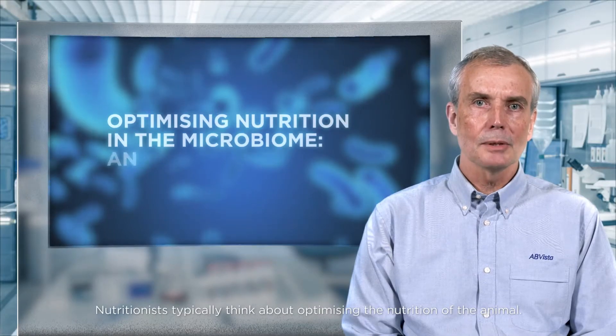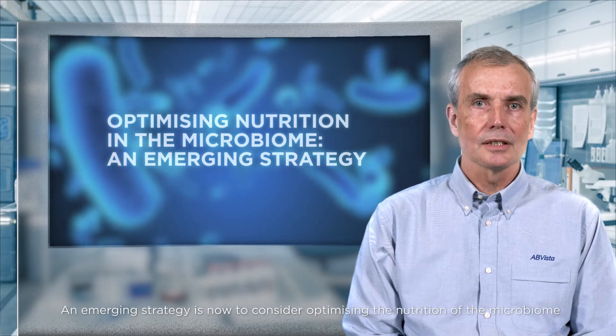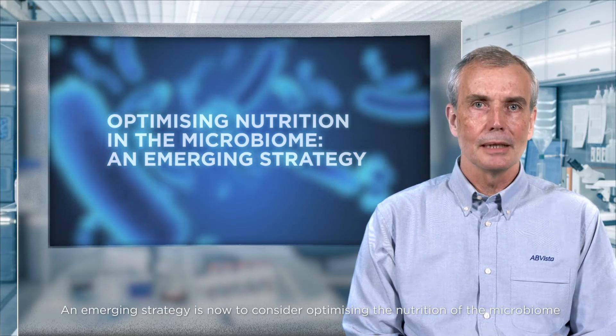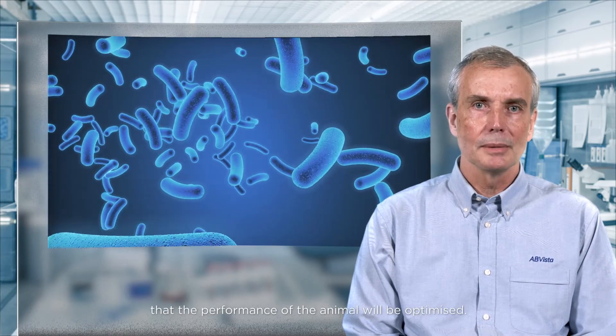Nutritionists typically think about optimizing the nutrition of the animal. An emerging strategy is now to consider optimizing nutrition of the microbiome, and it's only when these two are considered in unison that performance of the animal will be optimized.